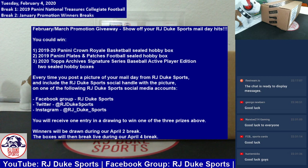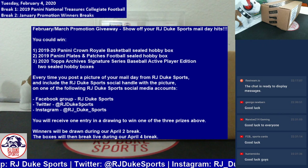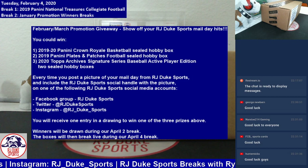I've got some quick details. This promotion is going to involve three prizes that you can win. We have one box of 2019-20 Panini Crown Royal Sealed Hobby Box, then a 2019 Panini Plates and Patches Football Sealed Hobby Box, and third, two sealed hobby boxes of 2020 Topps Archive Signature Series Baseball. We're giving away those three prizes to three winners.